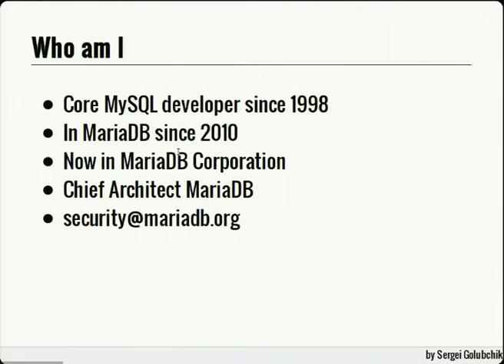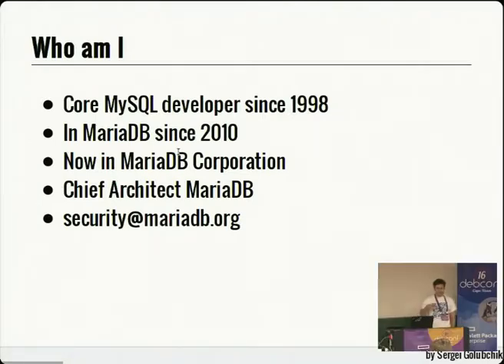So why am I talking about MariaDB? MariaDB is based on the MySQL codebase, and I was a MySQL developer since 1998 — before MySQL was even created. I've been in MariaDB since 2010, before MariaDB Corporation was created. Now I work at MariaDB Corporation as chief architect, and I'm also responsible for security at MariaDB.org.